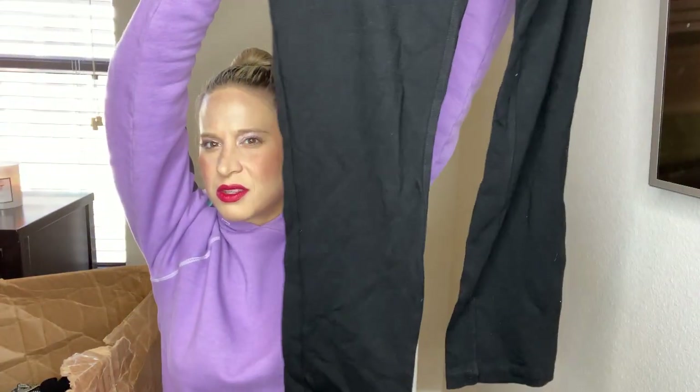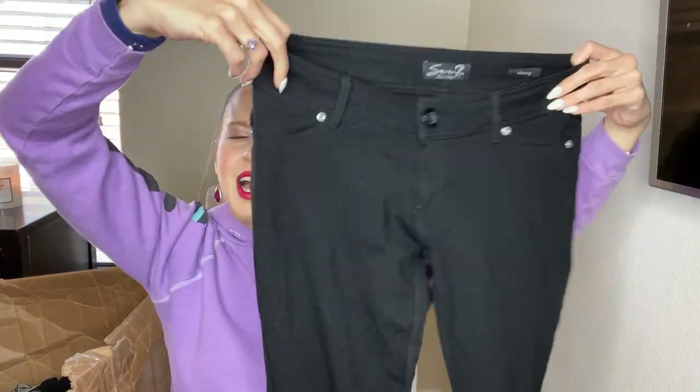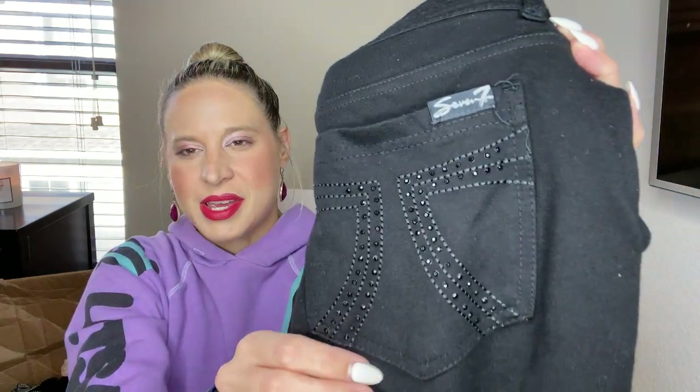These are 7 For All Mankind — they're like jeggings. I used to work at Lane Bryant and we had 7 For All Mankind in the store. Let me tell you, people stole these like crazy. We had to almost always keep an eye on them. Interestingly, I don't think they resell for very much, which is funny given how much people stole them. Probably going to send those to buy/sell/trade.